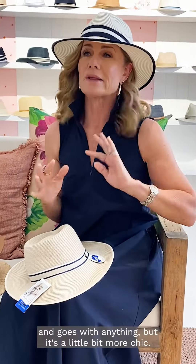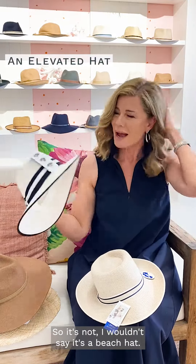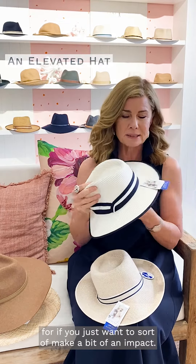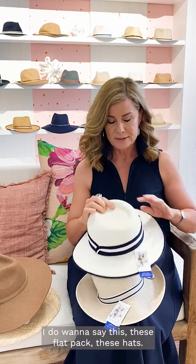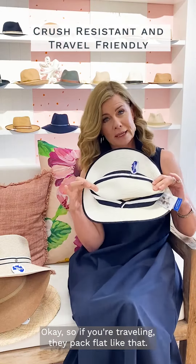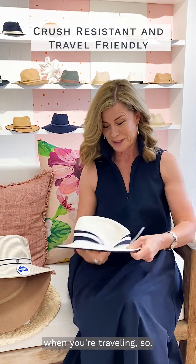It's really very stylish and goes with anything, but it's a little bit more chic — so it's not a beach hat. I'd definitely say it's something to wear to lunch, or if you just want to make a bit of an impact. These hats also flat-pack, so if you're traveling they pack flat and you can take a number of them away. That's the Windsor.